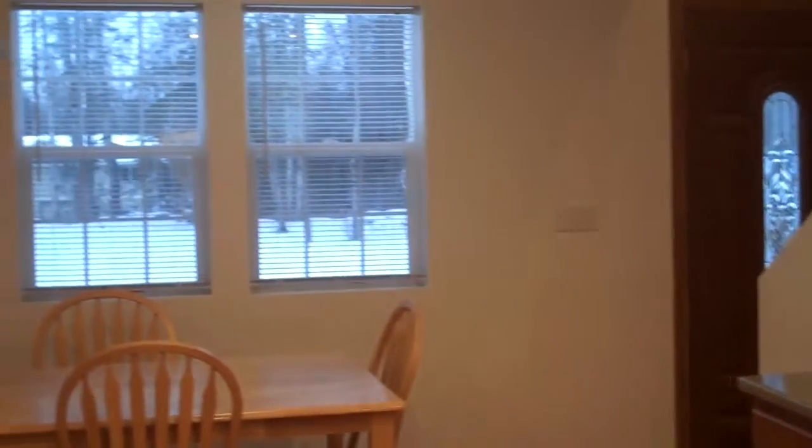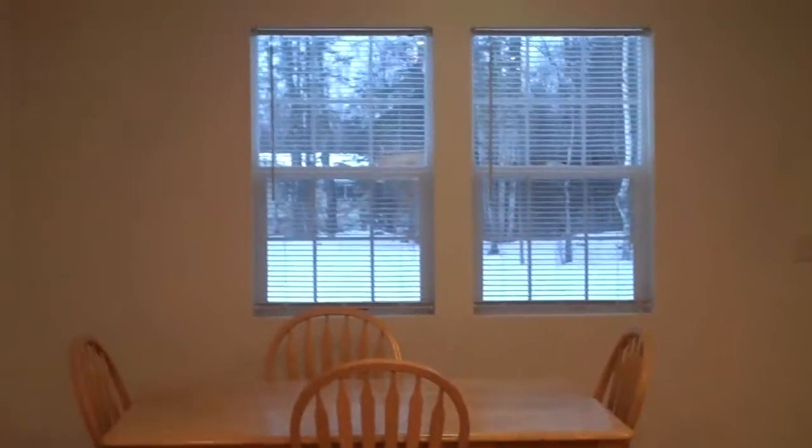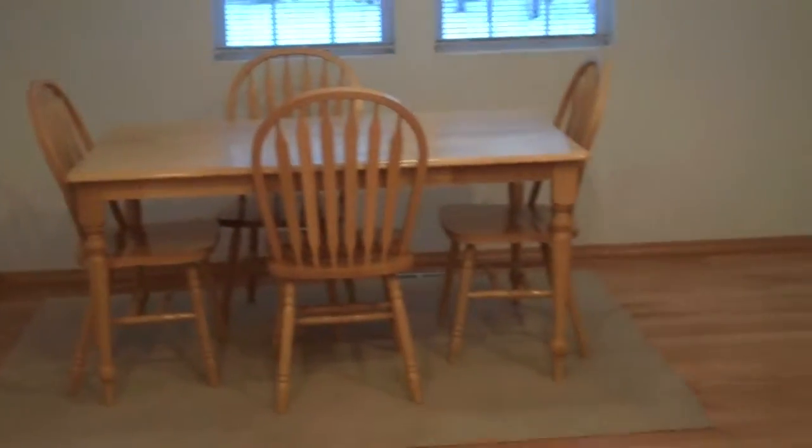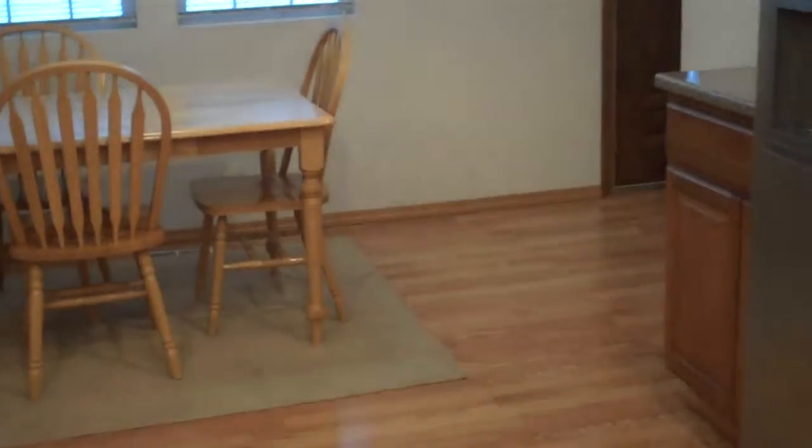Nice bright eating area right there with windows. Plenty of room to expand a table if you need it. Nice generous living room with a TV recessed into the wall — if you work it right, you might be able to get it with the house. It looks right out into the front yard, surrounded by birch trees and spruce trees.